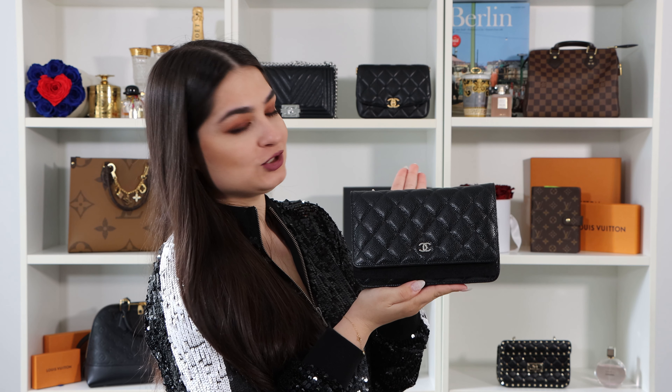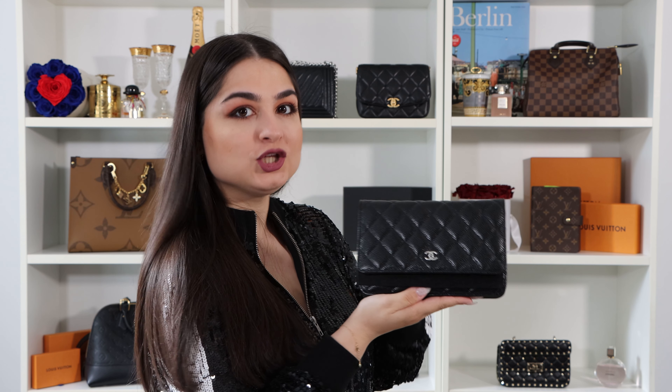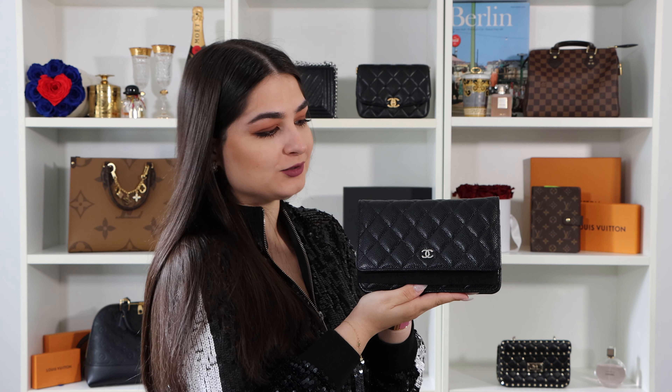Today I want to show you my wallet on chain. This is the most cute Chanel bag — the black Chanel wallet on chain. I really love this bag. I got it a few months ago so it's not even very old, but I really fell in love with it.